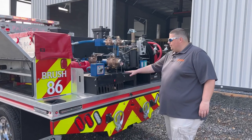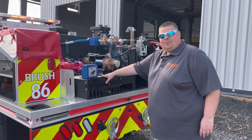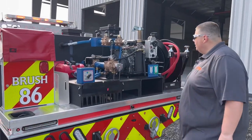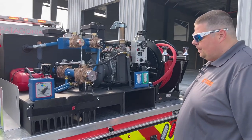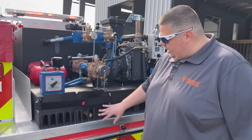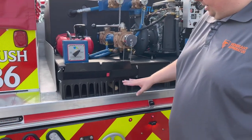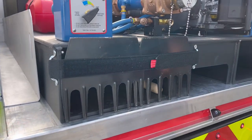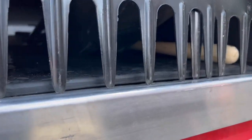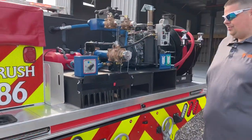We have a Darley skid unit with the Flurry foam system from Darley — it's a 220-gallon water tank with 10 gallons of foam. We did something a little different here: we placed rakes right in the pockets of the skid unit, and behind that are all their broom handles and such. It's just a little way to use room we already had to help out the customer.